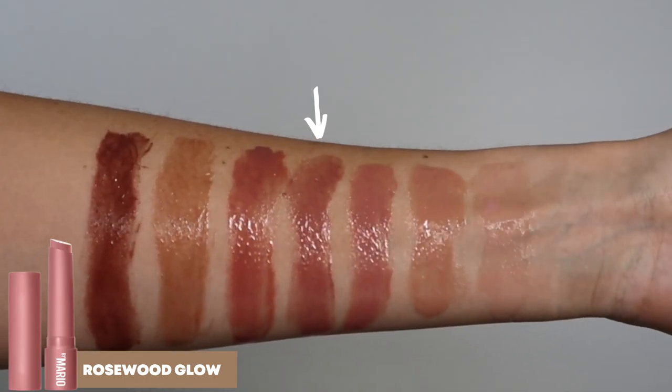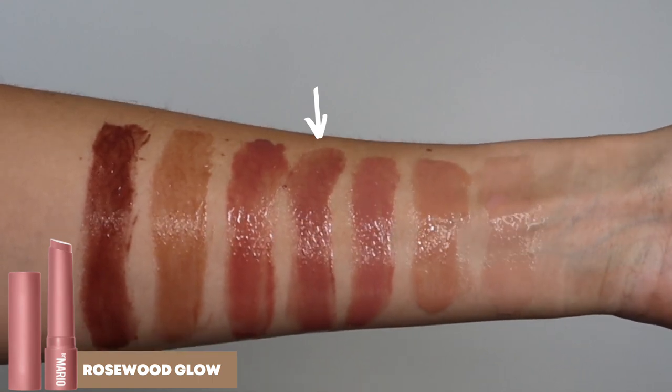Next we have a true mauve called Rosewood Glow. This is such a beautiful shade — I absolutely love it. It definitely has more of that purpley undertone than the last shade, but at the same time it still is very wearable. This isn't going to look like you're wearing purple lipstick; it's done in a very flattering way. I feel like this is the perfect color for fall because it gives you that little bit of depth that the first couple of shades don't, without looking like a deep, bold, vampy lip. So if you want something that is just a little bit deeper but still very wearable with the perfect undertone for fall — this is it.